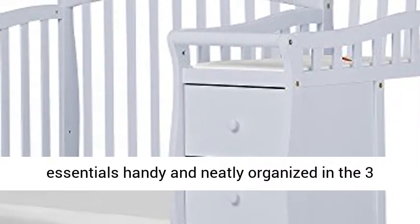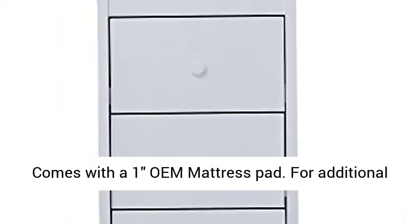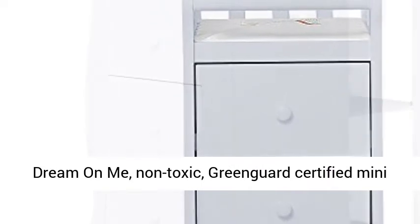Many benefits: the crib has a 3-position adjustable mattress height setting and comes with a 1 OEM mattress pad. For additional aftermarket mattress purchase, we recommend any Dream On Me non-toxic, GreenGuard certified mini crib mattress.